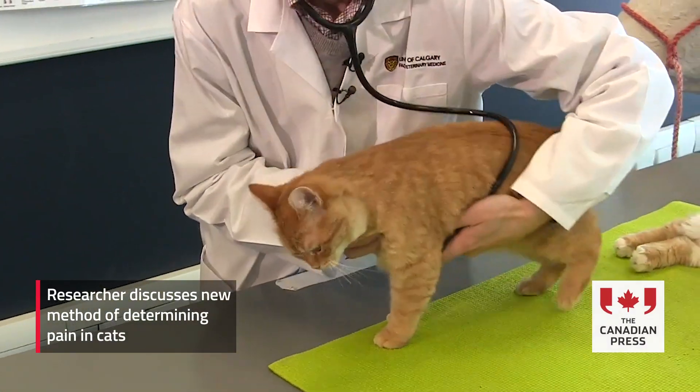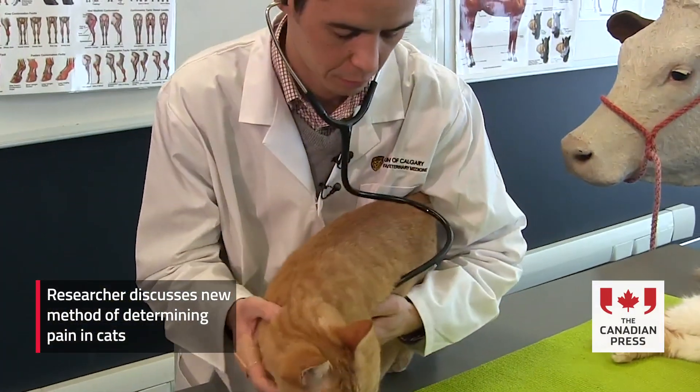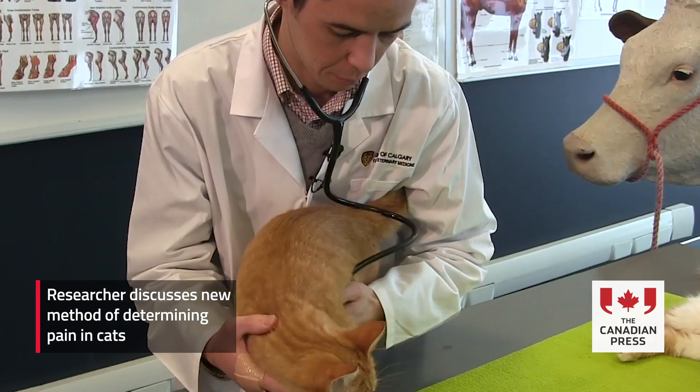We were really interested in seeing if we could assess pain in cats, especially if we could assess it quickly in a really user-friendly way. We found a way that seems to work pretty well, where we're looking at their facial features.